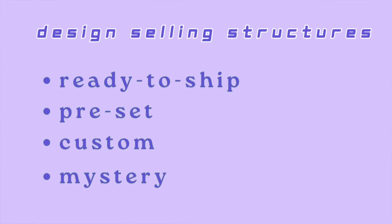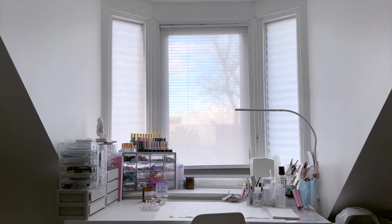Ready to ship, preset, custom, and mystery. Let's go through the pros and cons of each type, and I'll explain which design selling structure I use and why I'm considering switching.